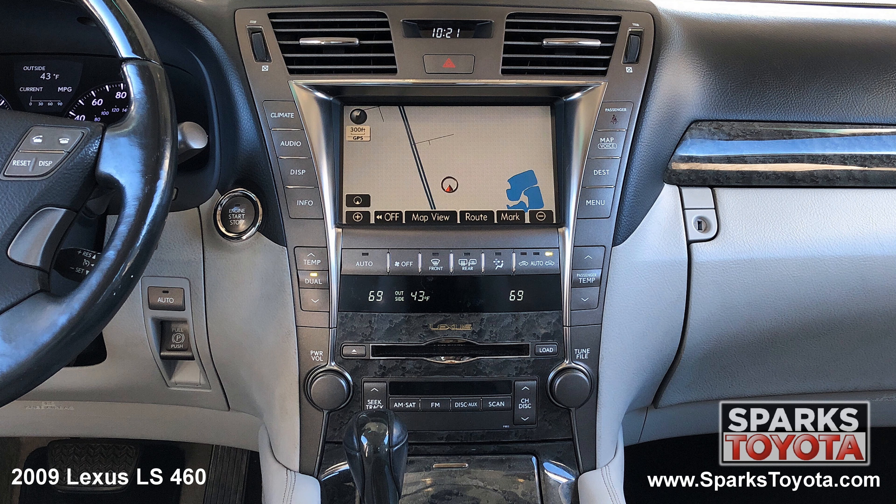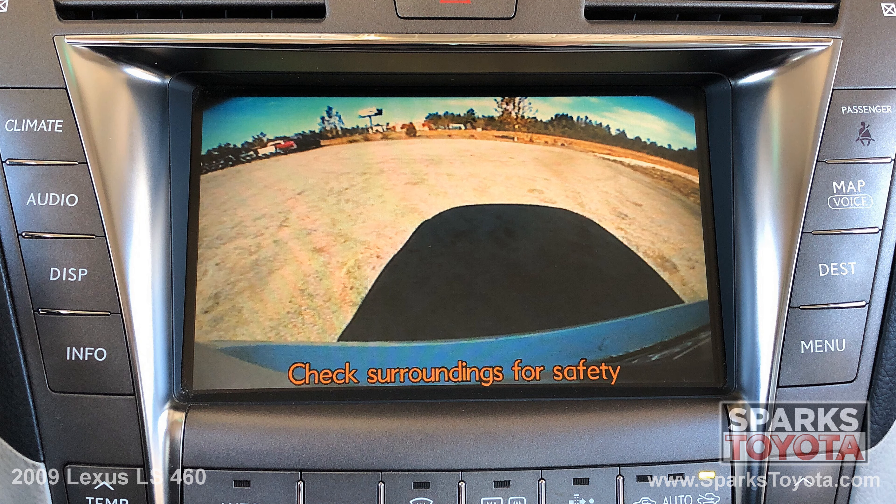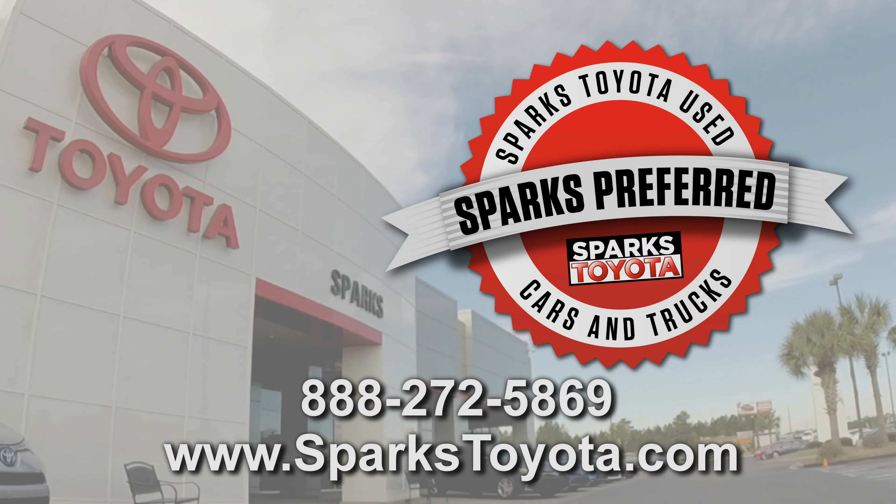The entertainment and navigation touch screen with a six disc CD changer, an auxiliary port, and a backup camera to make backing up a breeze. Please let us know if you have any questions and thank you for watching.